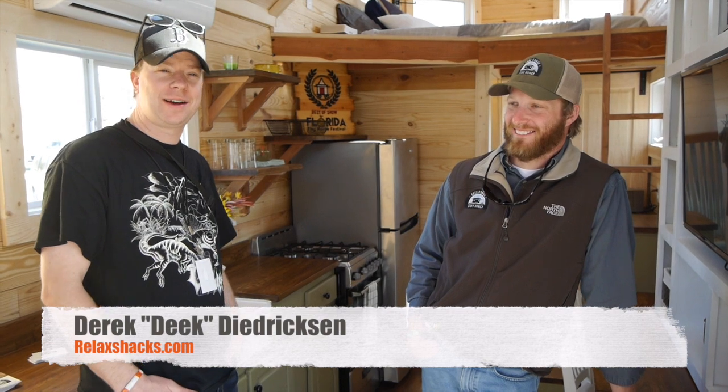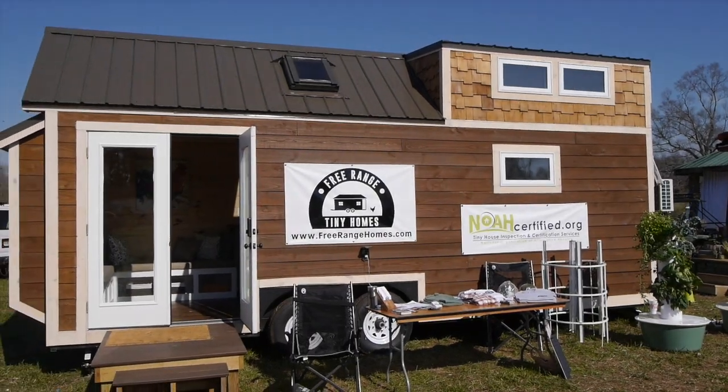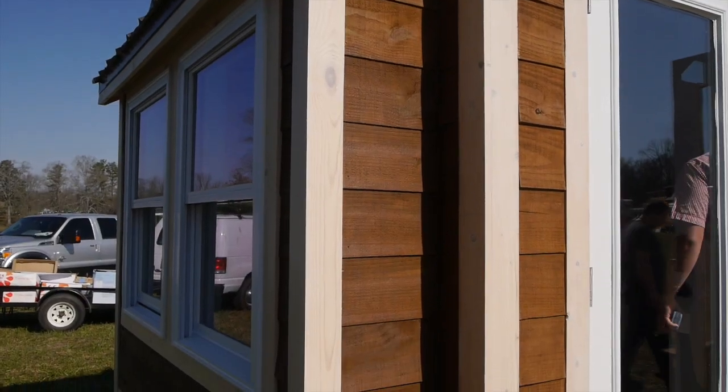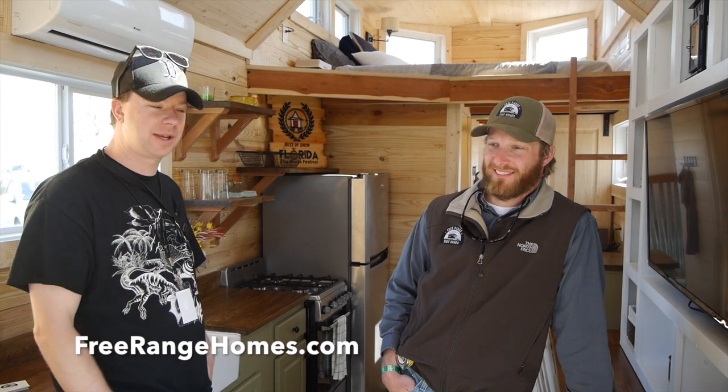What's up, I'm Deke — relaxshacks.com — at the Georgia Tiny House Festival. It's been fantastic here, and by now he's a familiar face on the relaxshacks.com channel. He's back again: Andrew from Free Range Tiny Homes — freerangehomes.com is their website.